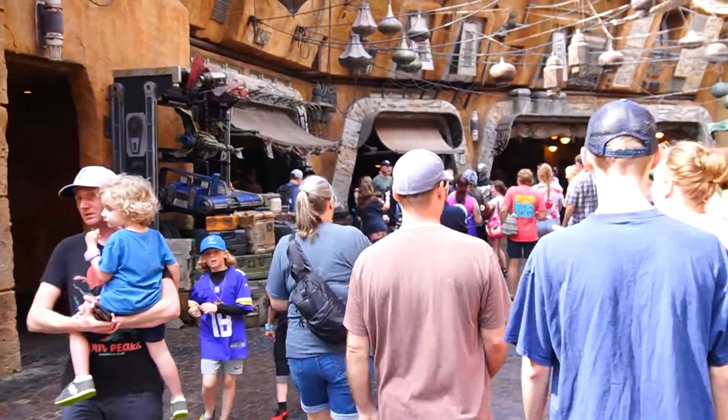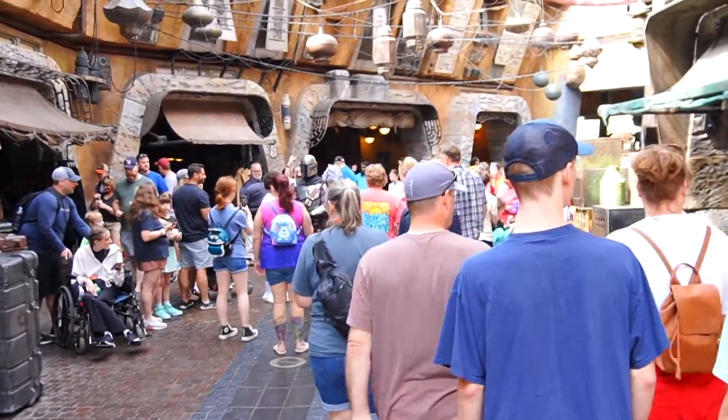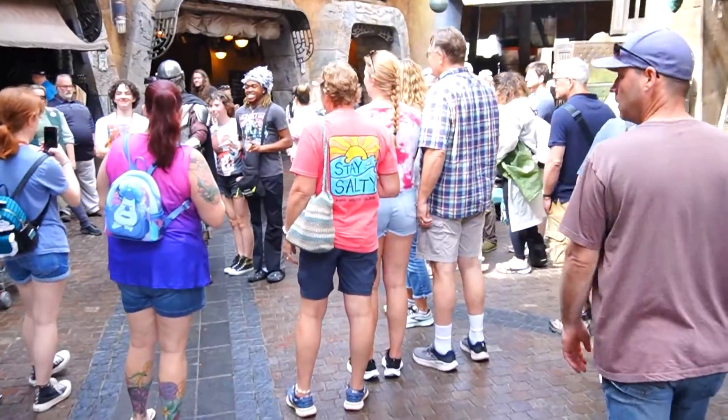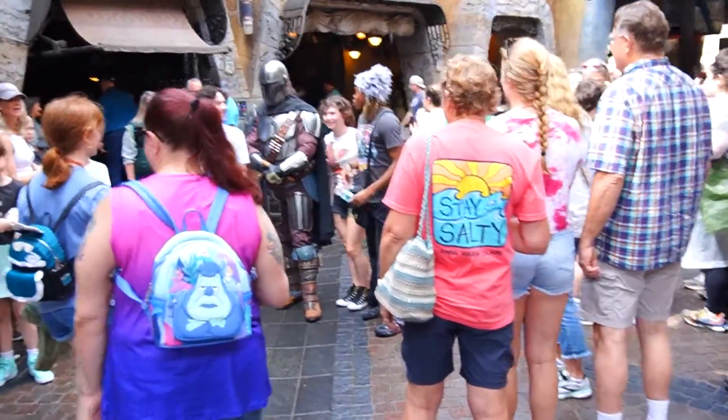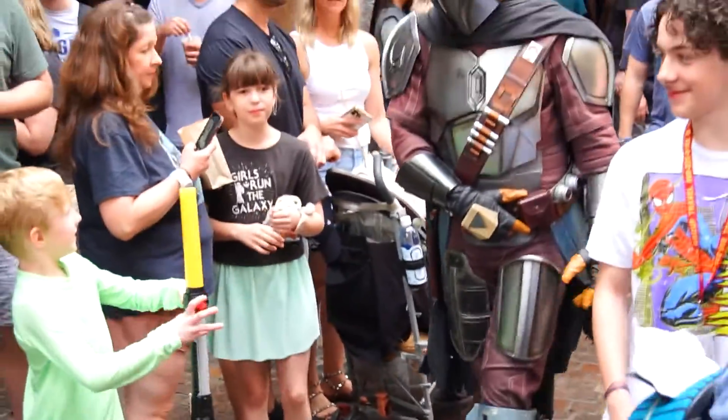We have entered the marketplace on Batuu and we're heading back to Ronto Roasters through the back way. And the Mandalorian is here with Grogu — he's just walking around.